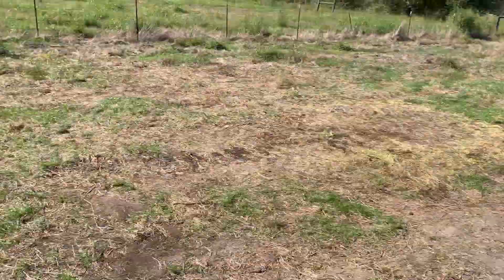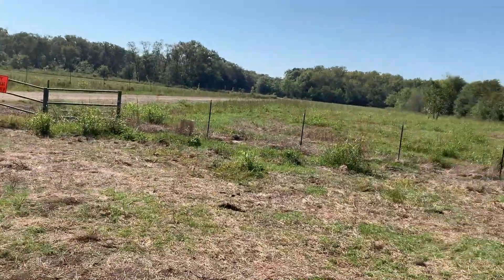Well guys, we made it out here. This is the Big Lake Bottom WMA. We're going to set up camp real quick and then we'll holler at you afterwards.